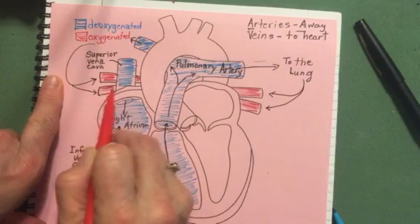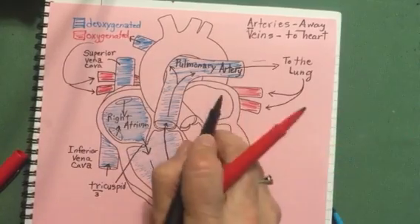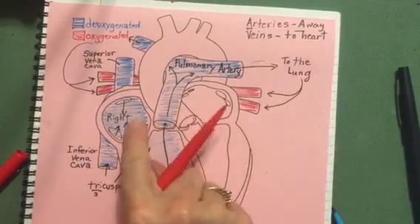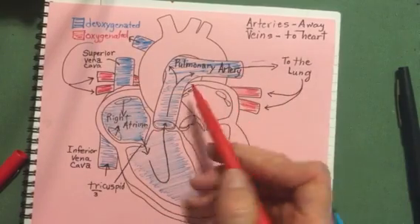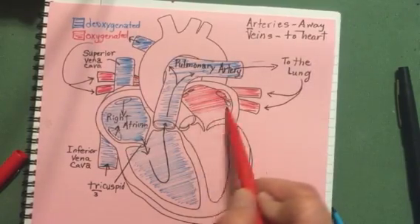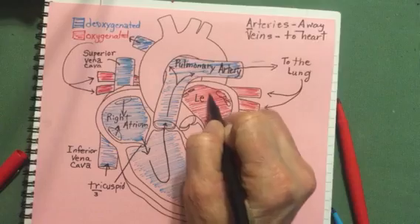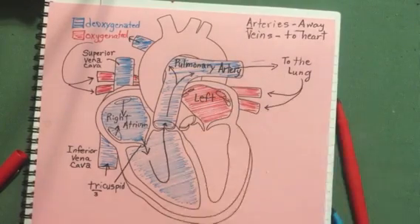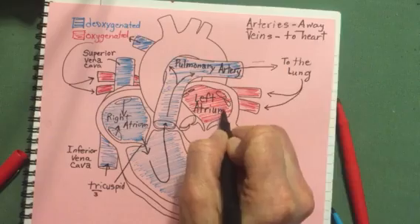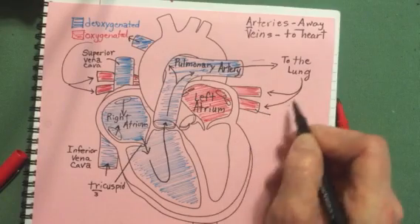Now the blood is oxygenated, so we color both of these veins red. The blood comes into a top chamber of the heart; top chambers are called atriums. Because we're looking at the mirror image of a person, this top chamber is called the left atrium, and the blood is coming in through the pulmonary veins.